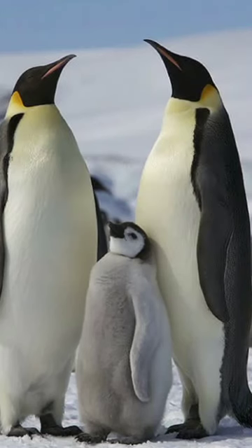Did you know? A penguin can dive to depths of up to 500 meters and stay underwater for about 20 minutes.